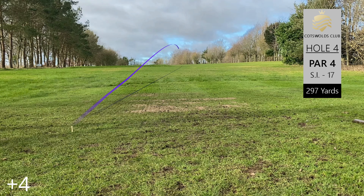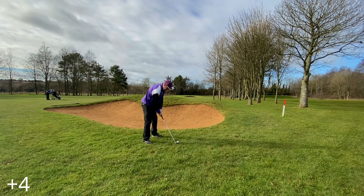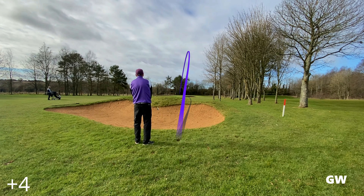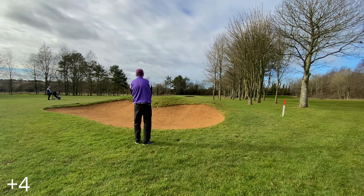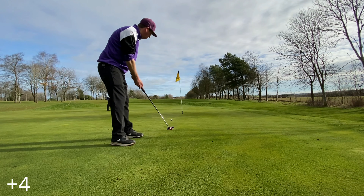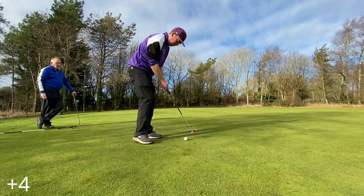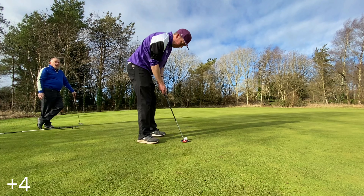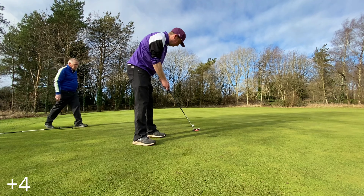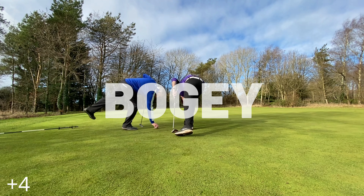Par four fourth — hit the drive down the right hand side, flirting with a bunker. Luckily we don't quite reach it. The gap wedge from about a hundred yards gets it within birdie range. We flirt with the hole but it goes a little bit past. Unfortunately I pushed that right — how to turn a birdie into a bogey.